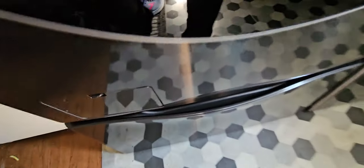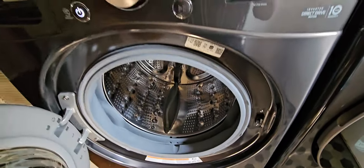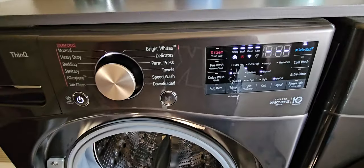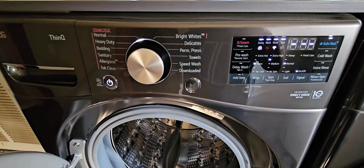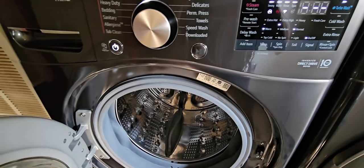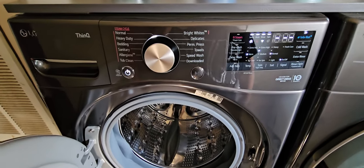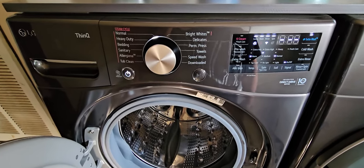Our unit still smells amazing inside, still runs great, still very quiet. Honestly, still can't say enough about this set. I've told you guys in my prior videos that this set, for the money and for what you're getting, is the sweet spot.